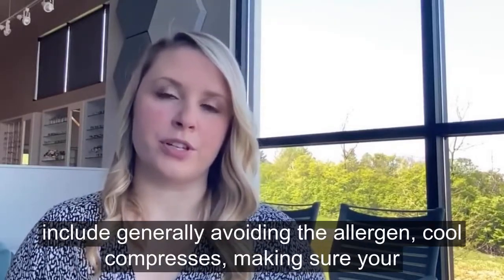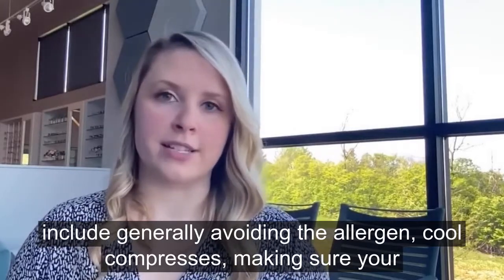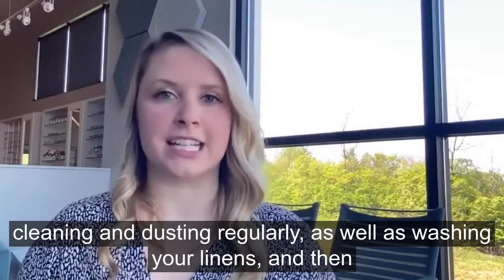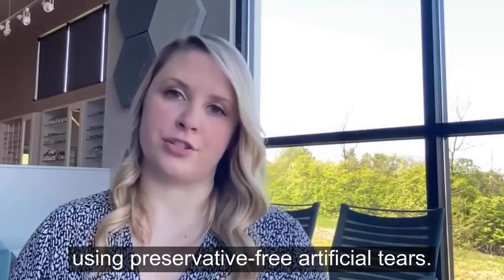Other things that can be helpful include generally avoiding the allergen, cool compresses, making sure you're cleaning and dusting regularly as well as washing your linens, and using preservative-free artificial tears.